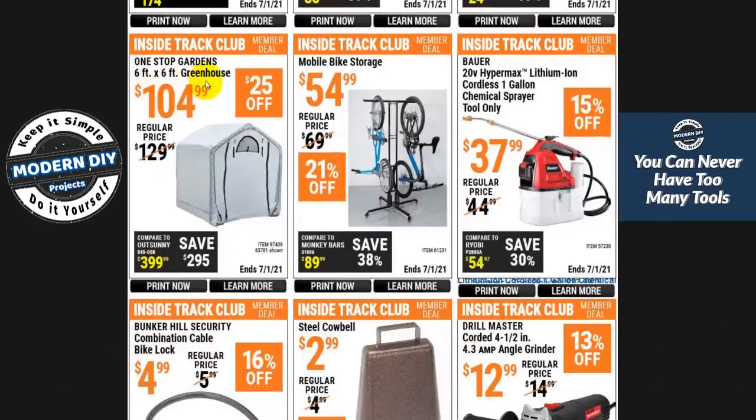Here you have a 6x6 greenhouse for $104.99. Maybe it's just me, but this is not a greenhouse — it's more like a portable storage unit. Greenhouses need clear material, either clear plastic or glass, so sunlight can get in. You put plants inside this thing and they're going to die — they'll be cooked by the heat but won't get any sunlight for photosynthesis. Harbor Freight, please rename this to a portable storage garage. Don't buy it as a greenhouse — all your plants will die.